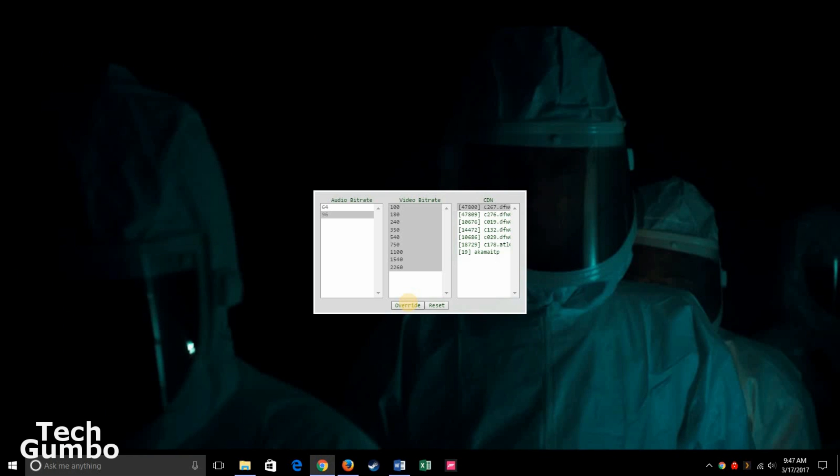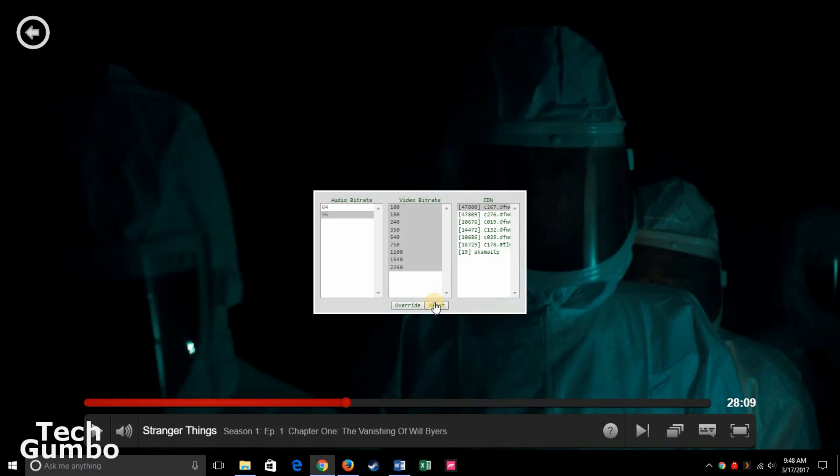Hopefully this will give you a smoother streaming experience. To change things back to normal, select Reset.